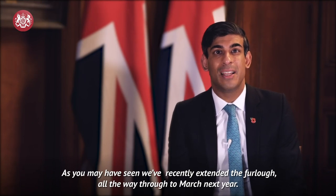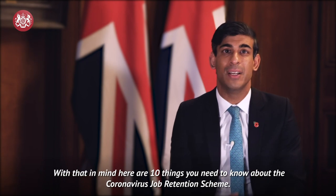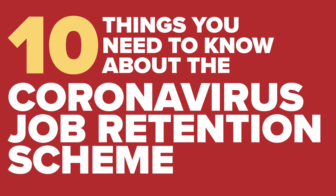As you may have seen, we recently extended the furlough all the way through to March next year. With that in mind, here are 10 things you need to know about the Coronavirus Job Retention Scheme.